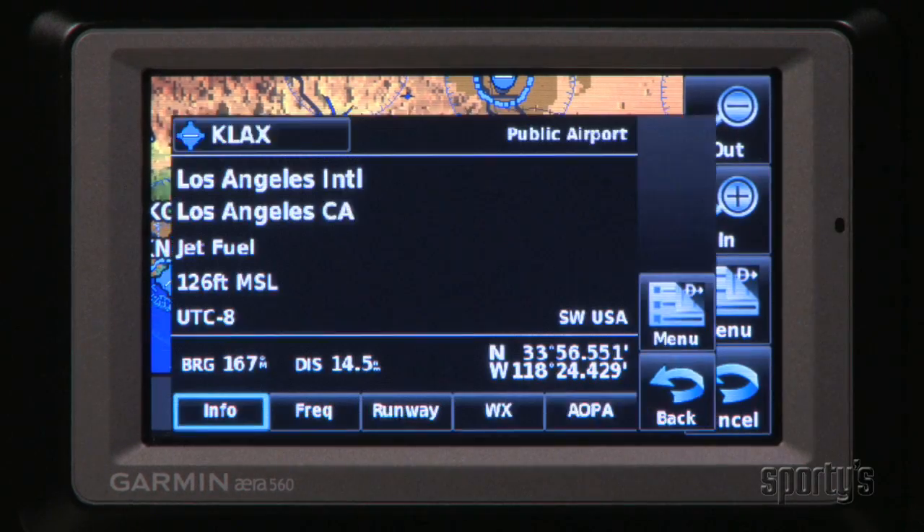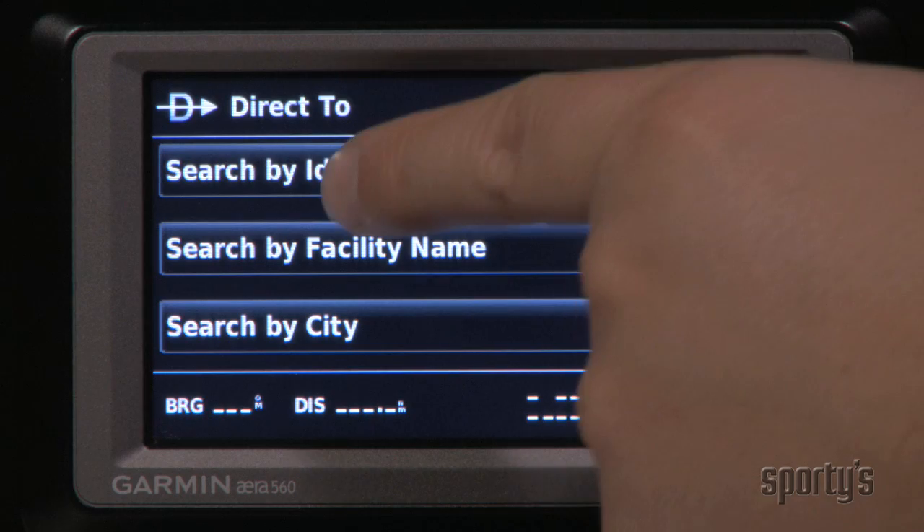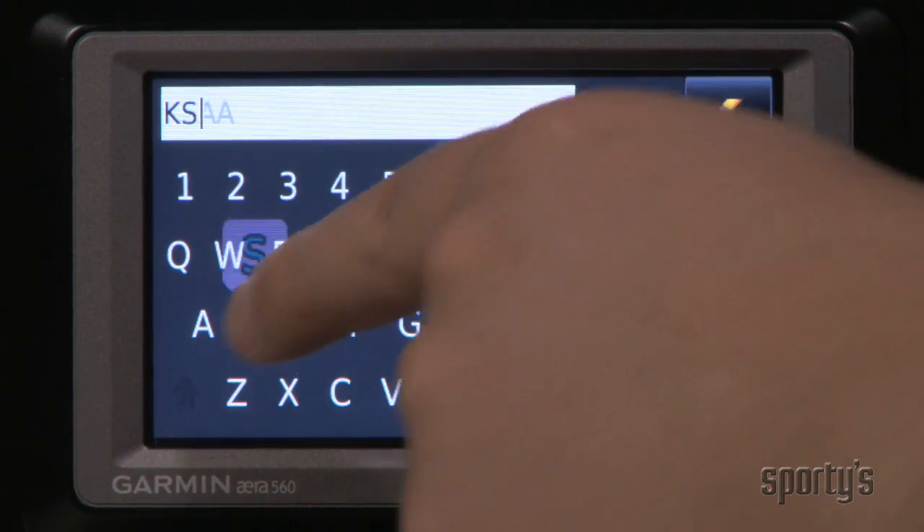For additional information, tap the large button on the bottom of the screen. Entering waypoints is fast and easy too, with a well-designed interface and a very responsive screen.